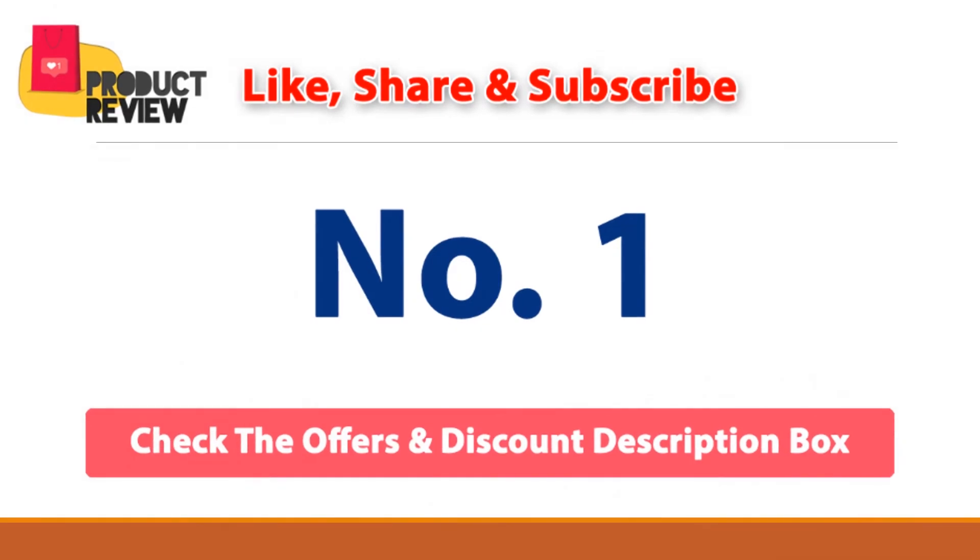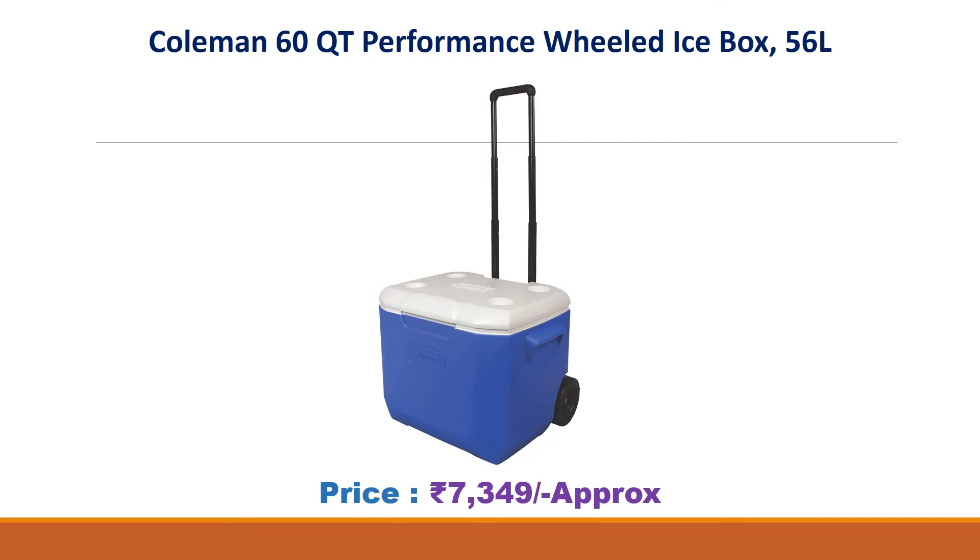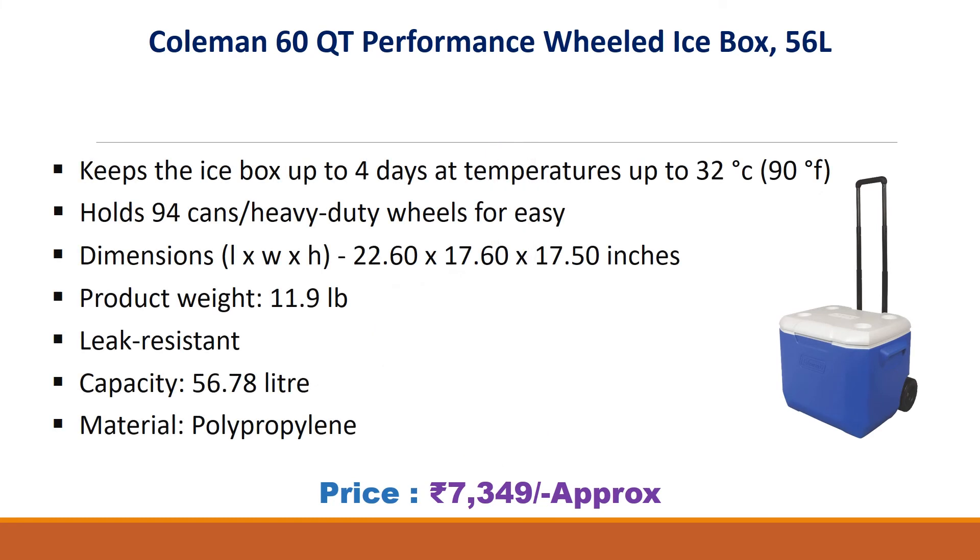Number 1: Coleman 60 QT Performance Wheeled Ice Box, 56 Liter. Approx Price Rs. 7349. Keeps ice up to 4 days at temperatures up to 32 degrees Celsius. Holds 94 cans, heavy duty wheels for easy transport. Dimensions 22.60 x 17.60 x 17.50 inches, product weight 11.9 lbs. Leak resistant, capacity 56.78 liter, material polypropylene.